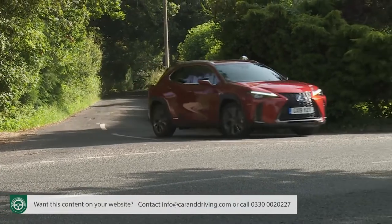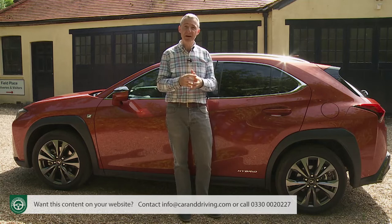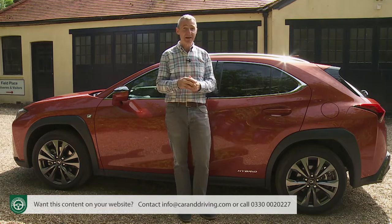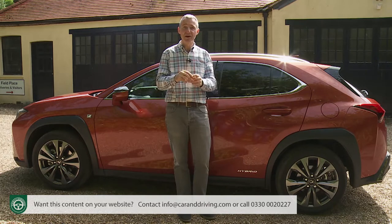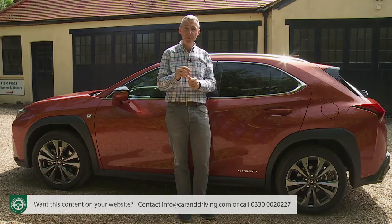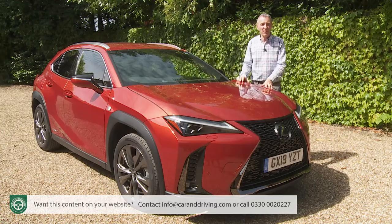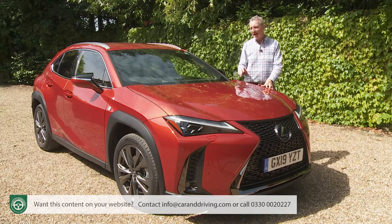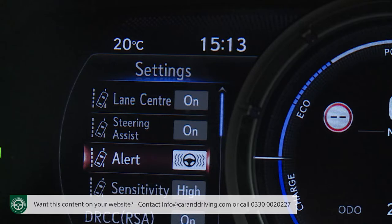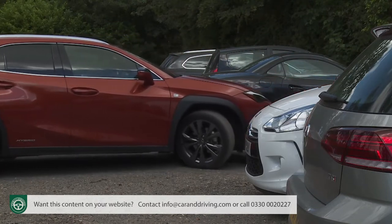In addition, all the usual electronic aids for braking, traction and stability in the UX are coordinated more cleverly by the Lexus Vehicle Dynamics Integrated Management setup, which takes corrective action just that little bit earlier than rivals. There's also an incorporated eCall system that automatically alerts the emergency services with your precise GPS location if the airbags go off in an accident. At the top of the UX range on the Takumi model, Lexus also offers a blind spot monitor and a rear cross-traffic alert system — both optional on the two lesser variants.